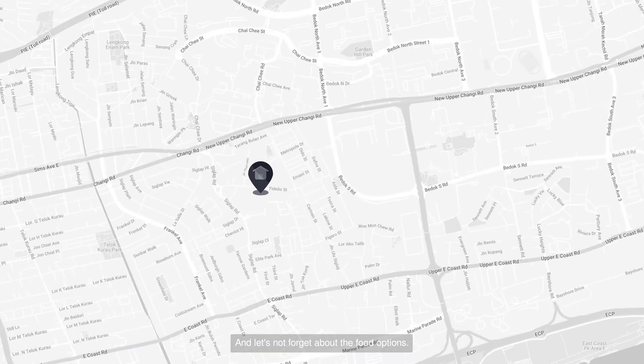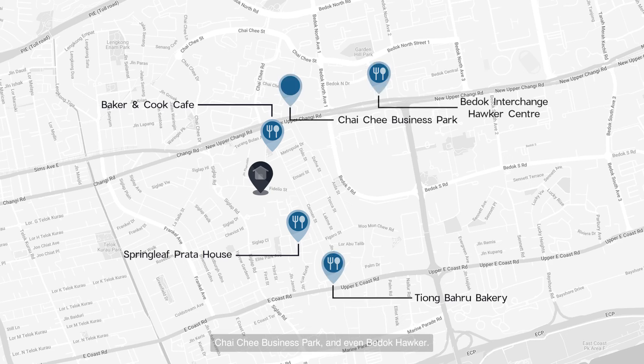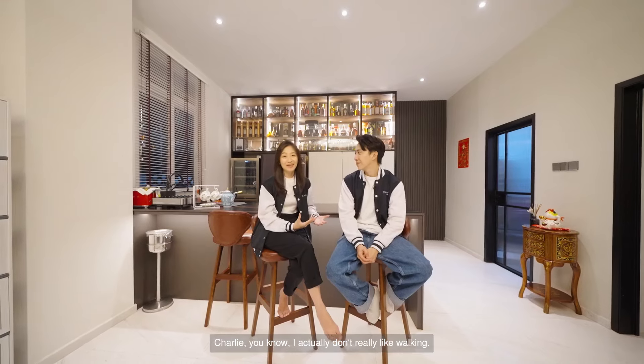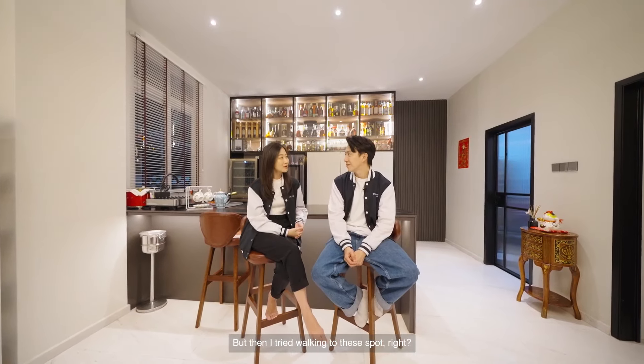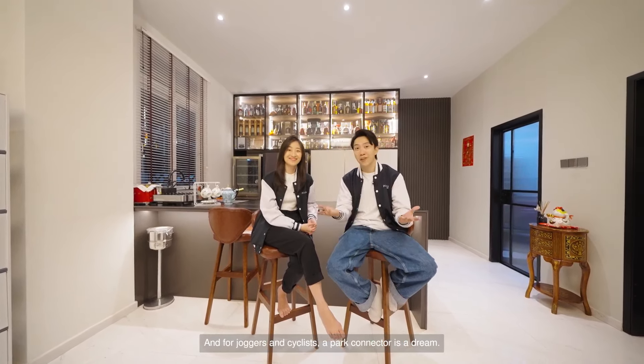And let's not forget about the food options. You're close to Spring Leaf Prata, Baker & Cook Cafe, Tiong Bahru Bakery along Upper East Coast Road, Chai Chee Business Park, and even Bedok Hawker. I actually don't really like walking, but I tried walking to this spot and it's only 10 to 15 minutes' walk via a park connector. And for joggers and cyclists, a park connector is a dream.